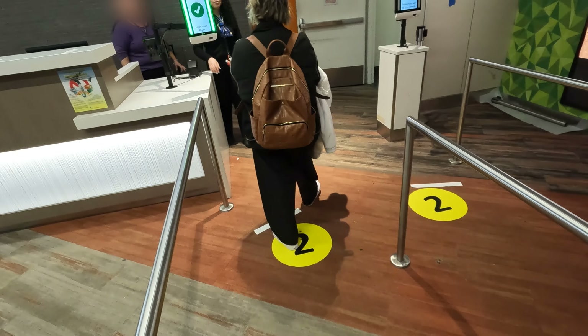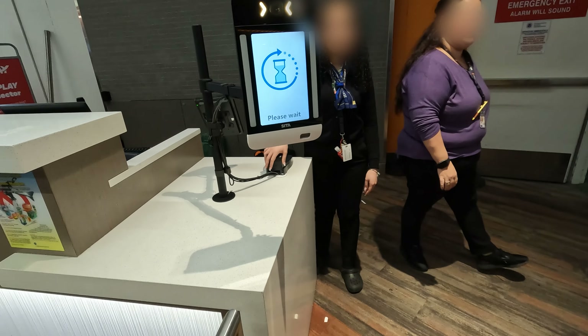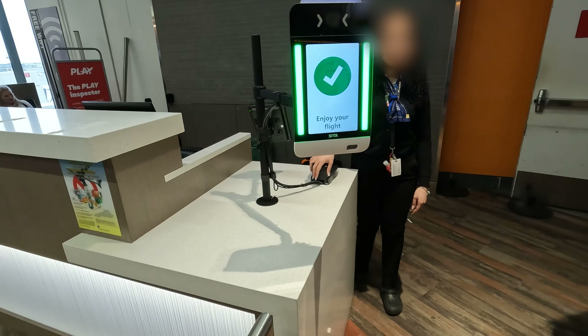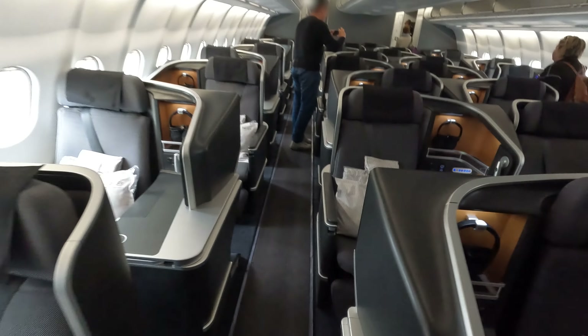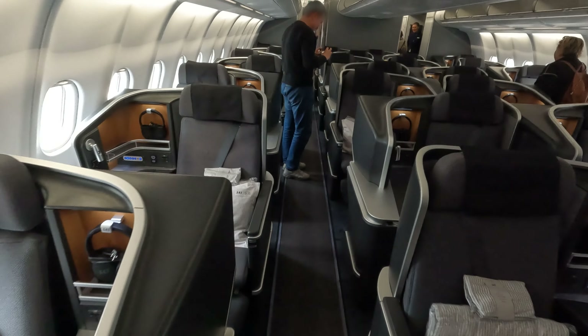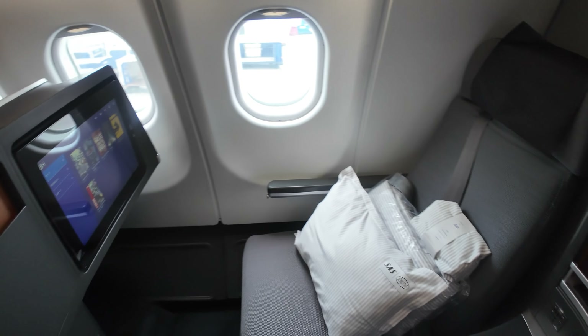Boarding the plane was a seamless experience thanks to biometric boarding — no need for a boarding pass or passport in hand. While this technology isn't widespread in Europe yet, I have to say I really like it. Stepping into the cabin, I was immediately struck by its modern, sleek design. The neutral tones of grey with touches of black, brushed steel, and subtle orange accents created a refined yet inviting atmosphere. The materials felt of high quality and added to the overall elegance of the cabin.